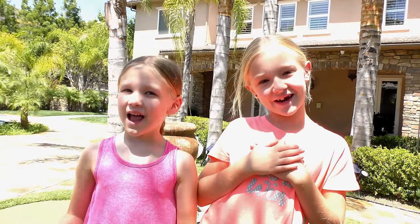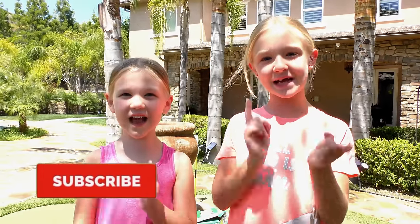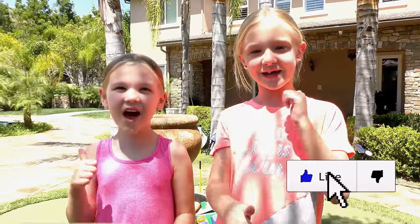What's up guys? It's Shannon here. And I'm Edison. Welcome back to our channel. Before we get started, click subscribe, share your notifications, and give it a thumbs up.